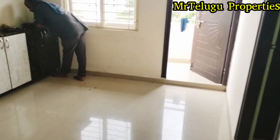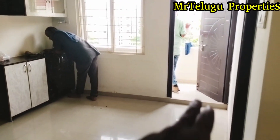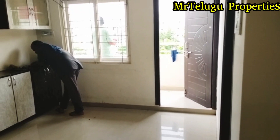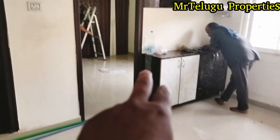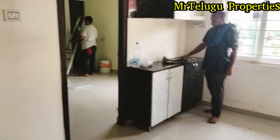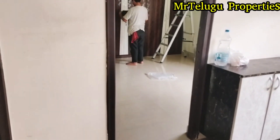This is the dining area. This is the balcony outside facing the road. There is also a park. This is the bedroom inside.